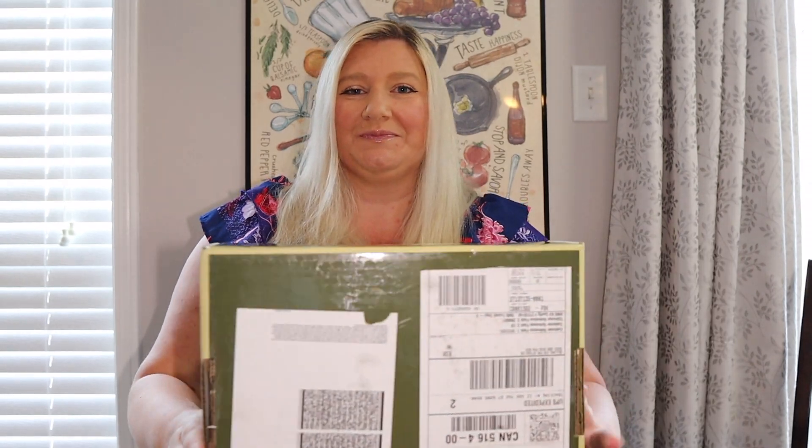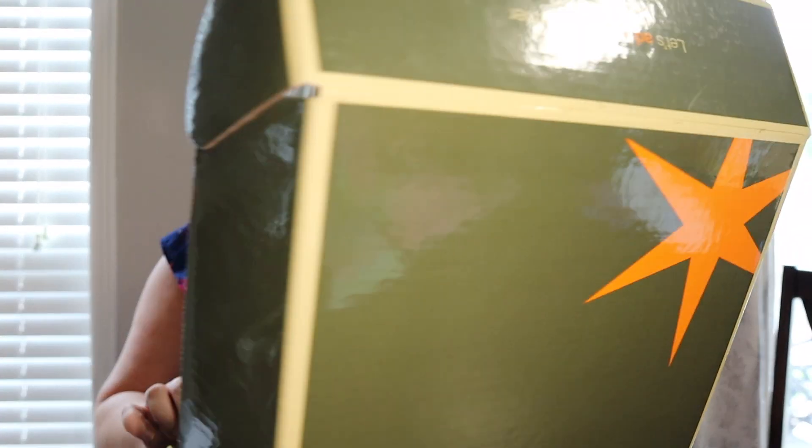First things first, I do have two boxes — a larger box and a smaller box — and you receive these boxes about two weeks before your adventure. Let's start off by checking out what is inside the larger box. Here we go.